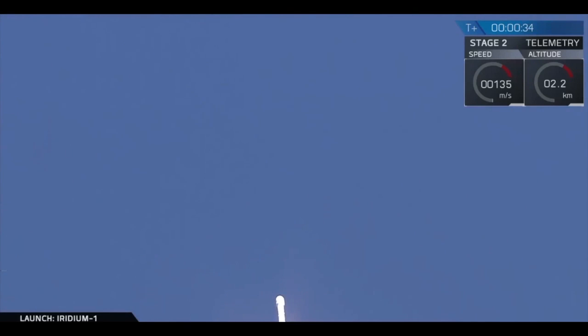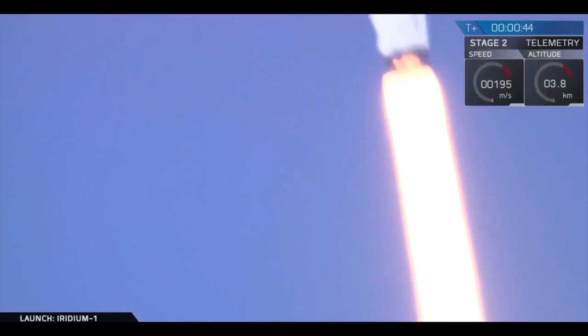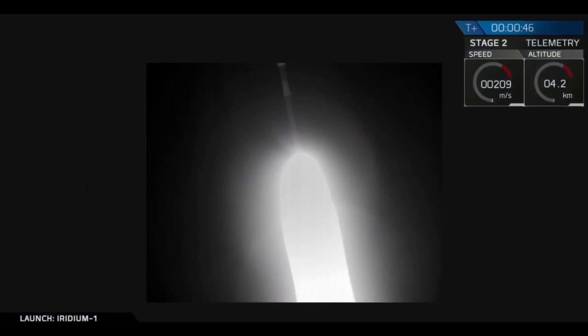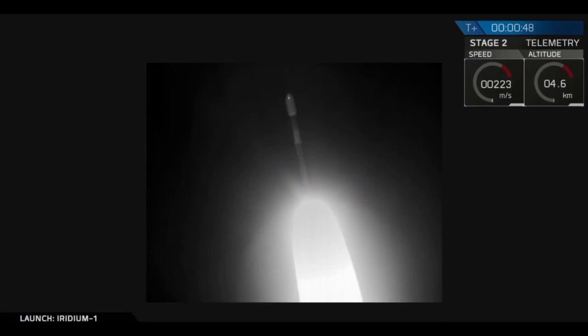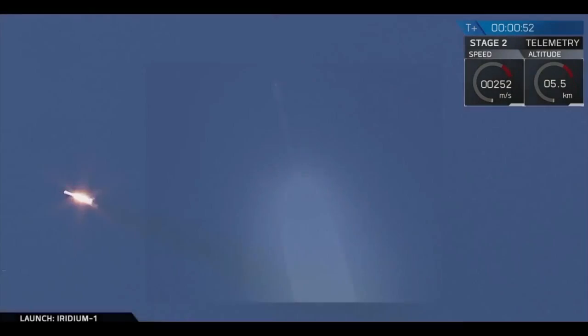The PU is active. 29th power, telemetry nominal. Stage one propulsion still nominal.